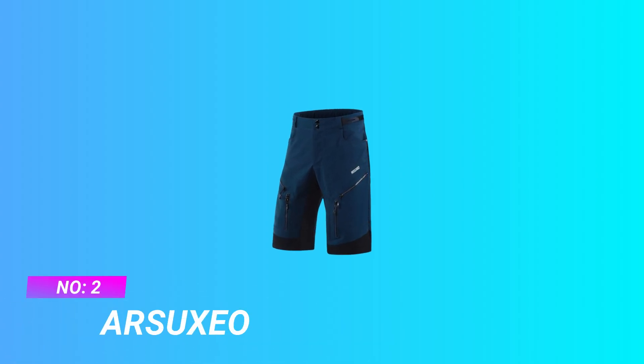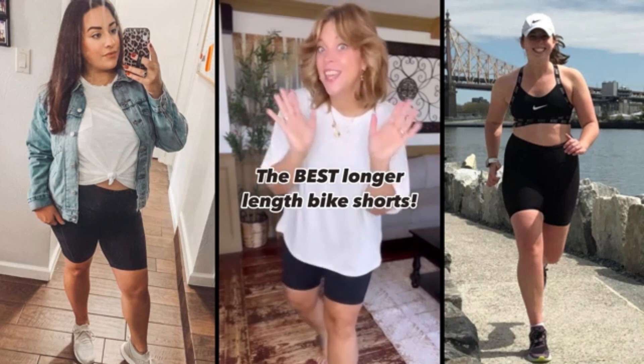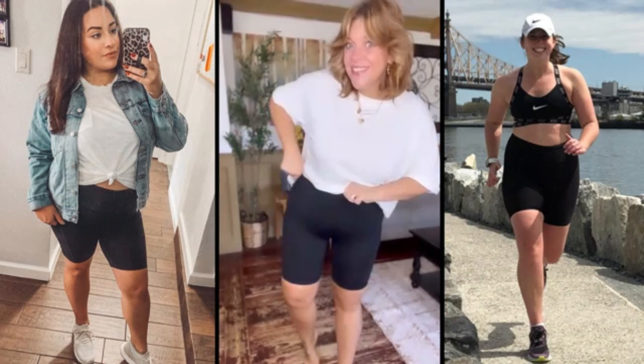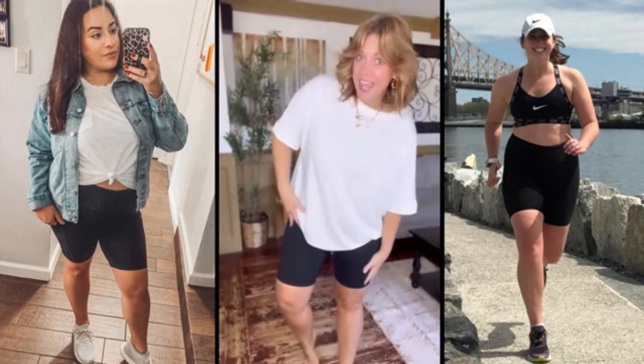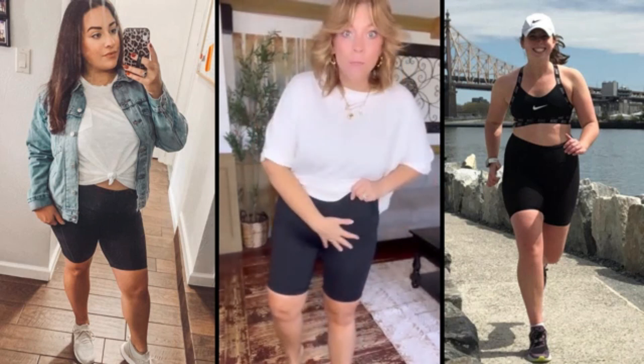Number 2: Arsuxio Budget Mountain Bike Shorts. Superior comfort — made of 92% polyester plus 8% spandex, engineered to be ultra-tough, lightweight, water-repellent, and breathable mountain bike shorts.